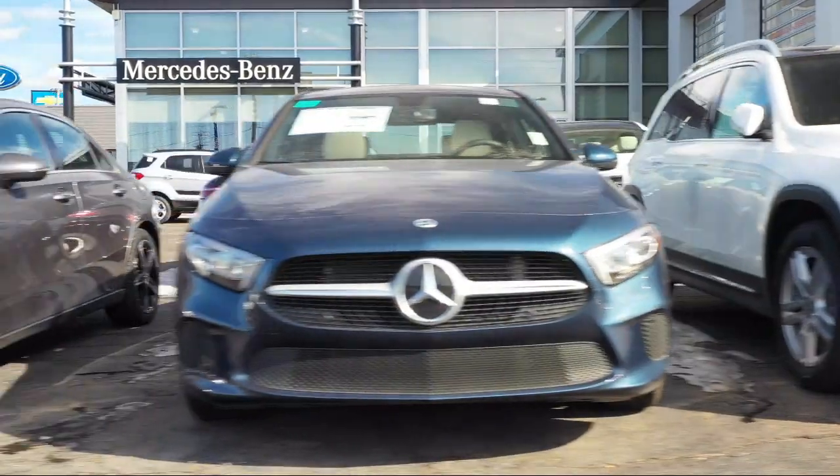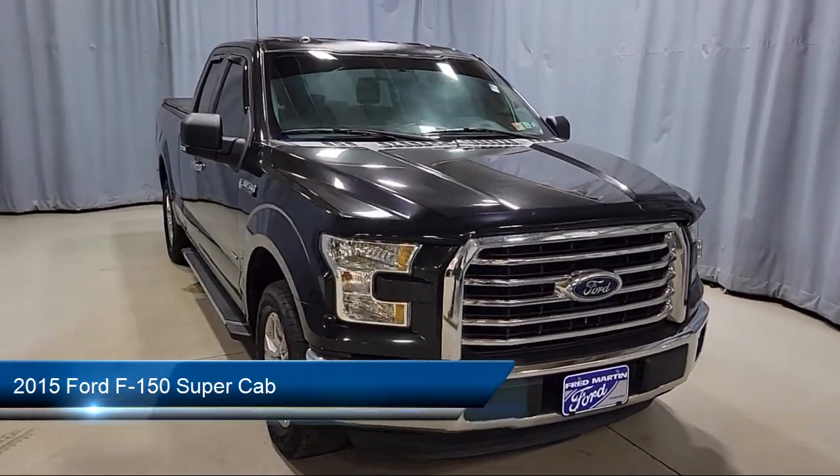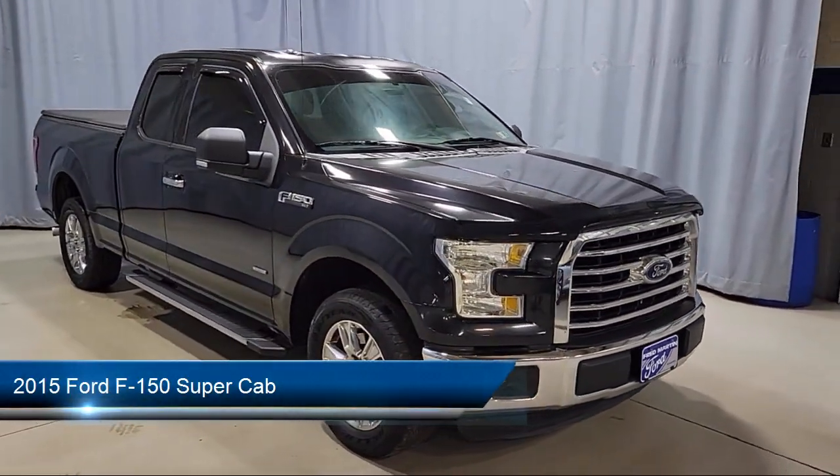Welcome to Fred Martin of Youngstown, and here's a look at another one of our great vehicles from our inventory. It comes equipped with a split fold-down rear seat,